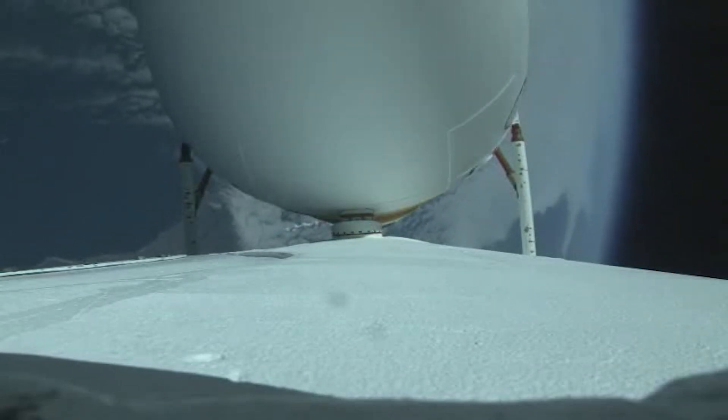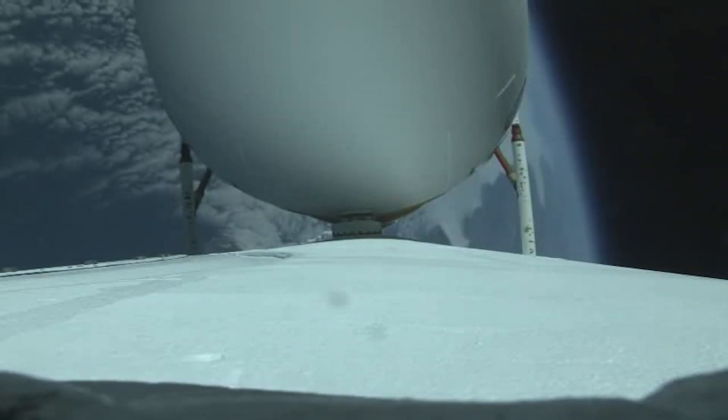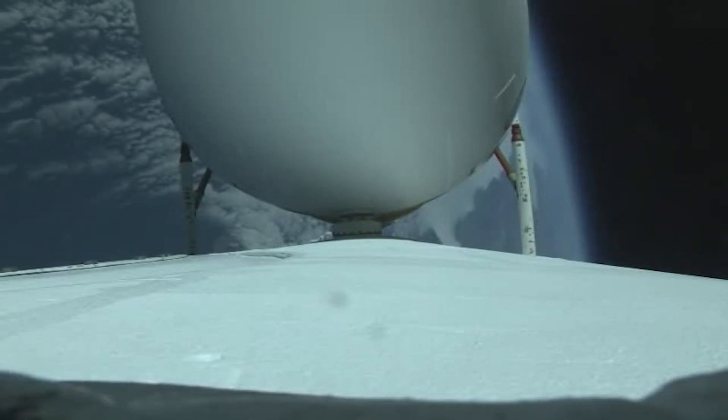Three minutes remaining in the booster phase of flight. The Delta IV rocket now weighs just one-half of what it did at launch, burning propellants at a rate of almost 5,000 pounds per second.